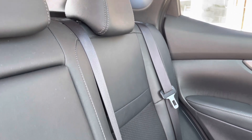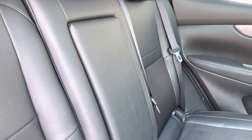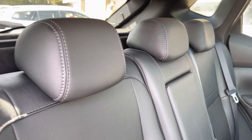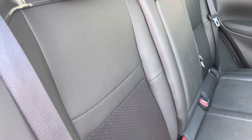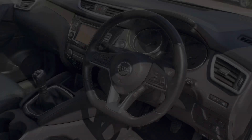Moving into the rear of the vehicle now, we can take a look at the stunning interior on offer in this vehicle. The rear seats do come with ISOFIX points and do feature a central armrest. As you can see, there is plenty of room for three passengers.